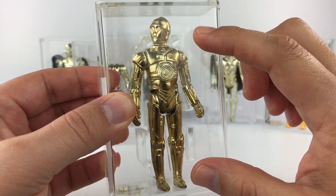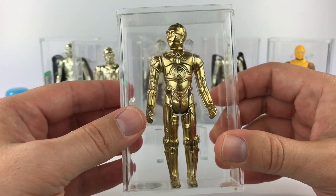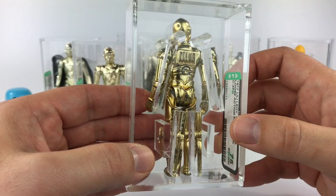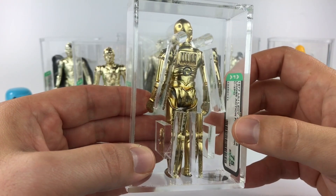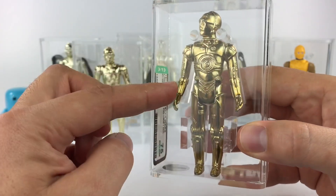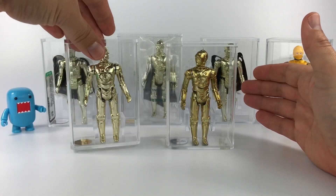When it comes to these 1977 C-3POs, there are other countries and manufacturers out there. I am missing a Brazil version — that's the Glasslite C-3PO — though I don't think it was released in 1977. And then there's the 1977 Takara C-3PO with the alternate head, which I believe is a 1977 release. So far those are the two 1977 C-3POs I have in my collection.